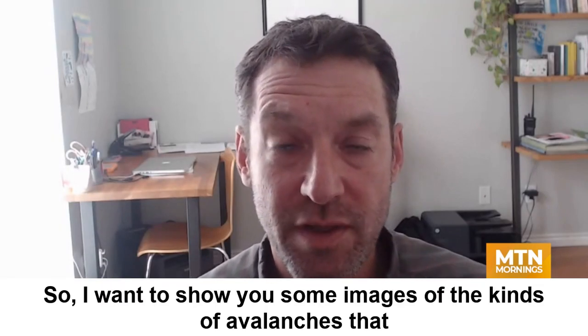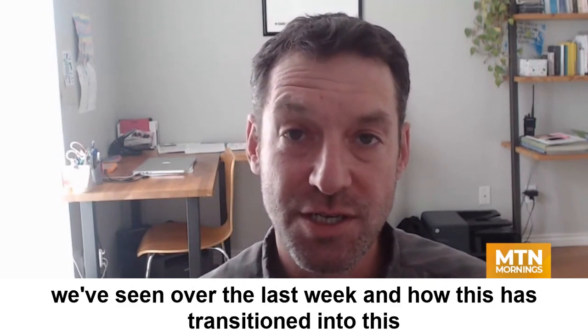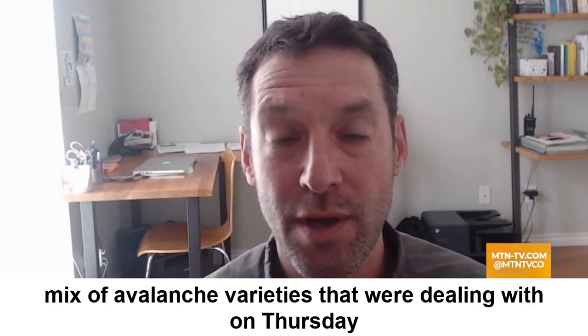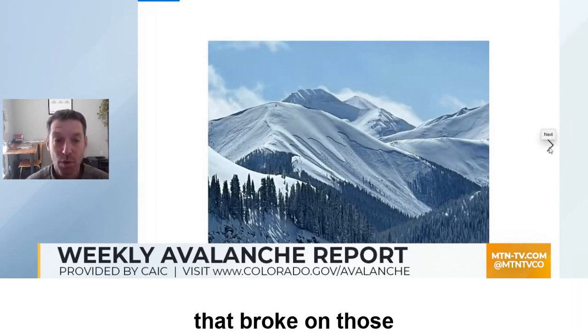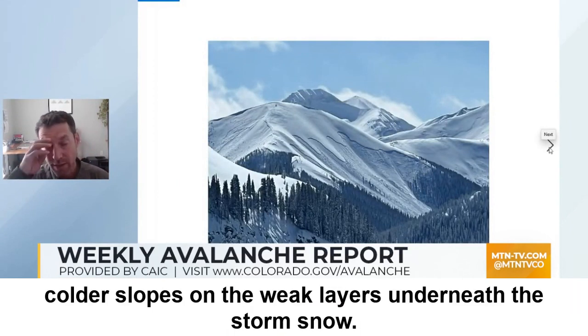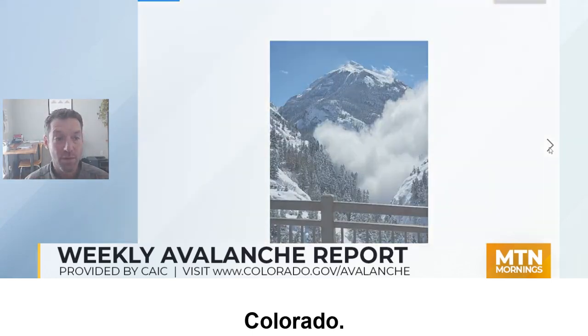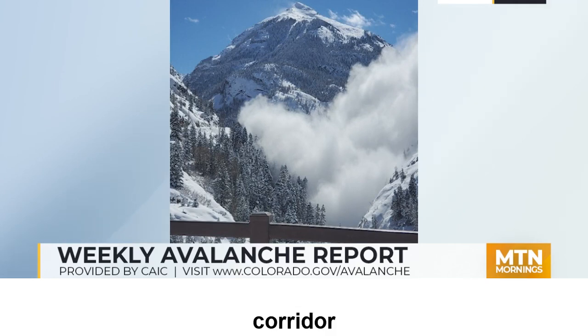I want to show you some images of the kinds of avalanches that we've seen over the last week and how this has transitioned into this mix of avalanche varieties that we're dealing with on Thursday and as we move into Friday. Here are some very large avalanches that broke on those colder slopes on the weak layers underneath the storm snow. Here's one down on the Battleship close to Silverton, Colorado. We had some really impressive activity along the Highway 550 corridor.